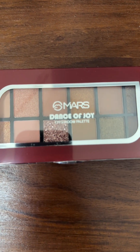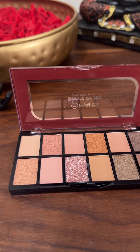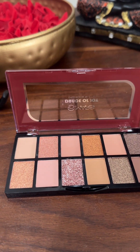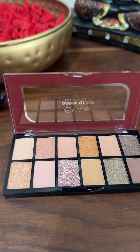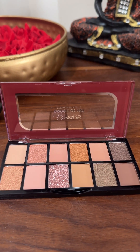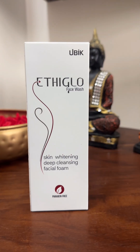I used to use Mars's Dance of Joy eyeshadow palette. This is only $2.63. I used to buy it because there are so many colors. Then I used to use glitters — I used to put them in my eyes.